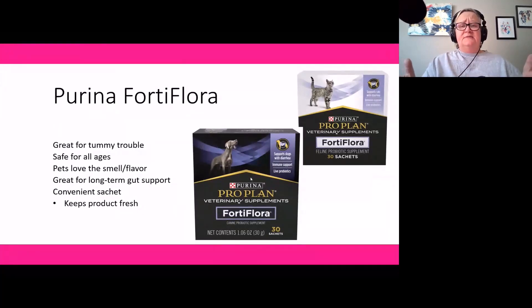One of the reasons we come back to Fortiflora over and over is that it comes in small individual sachets that keep the product fresh. You use a sachet for morning and night, get a fresh one the next day, and if you've only got one pet a sachet may last a couple of days. They've also come out with a new version that has a calming effect as well — definitely something to check out.